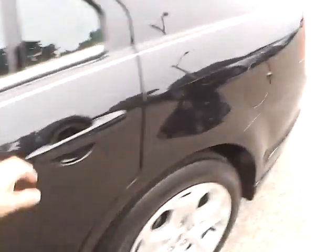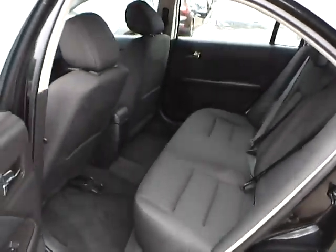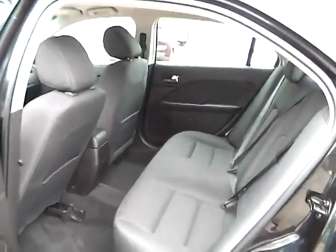As for the back seat, charcoal black cloth interior as well. Plenty of leg room and plenty of head room.